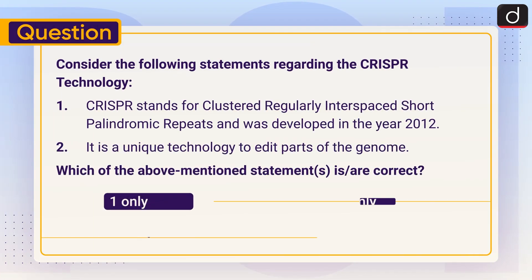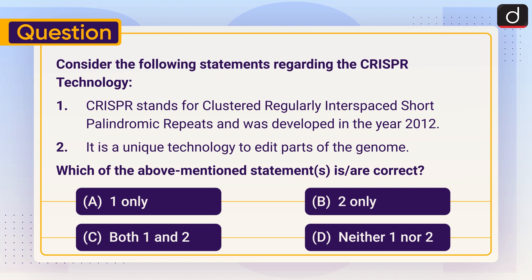Now it's time for the practice question. Consider the following statements regarding CRISPR technology: Statement 1 — CRISPR stands for Clustered Regularly Interspaced Short Palindromic Repeats and was developed in the year 2012. Statement 2 — It is a unique technology to edit parts of the genome. Which of the above statements is or are correct: one only, two only, both one and two, or neither one nor two? Send your answer in the comment section. Stay tuned for the next episode. Thanks for watching, have a great day!